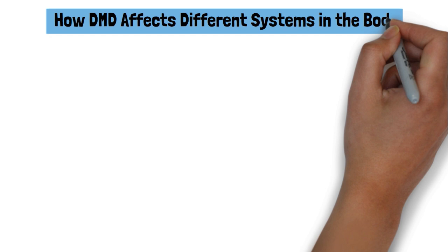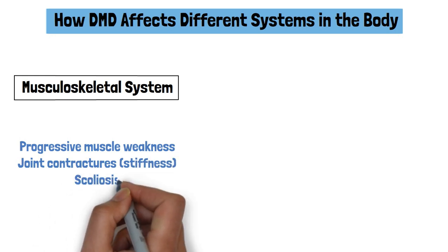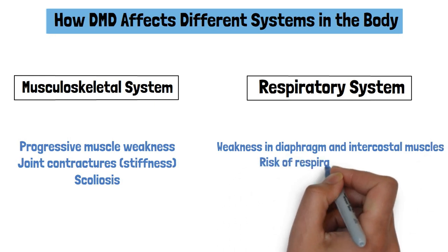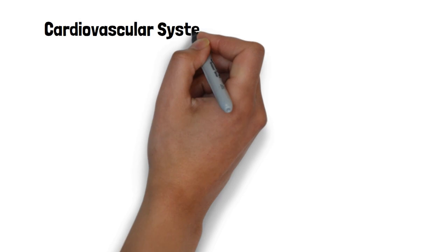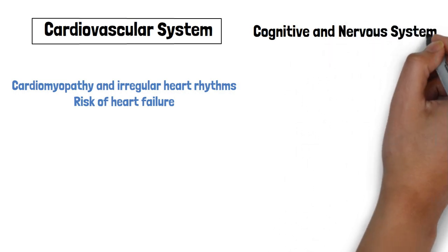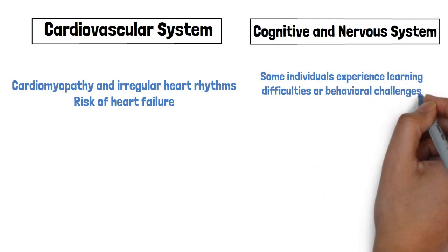How DMD affects different systems in the body: The musculoskeletal system experiences progressive muscle weakness, joint contractures, and scoliosis. The respiratory system faces weakness in the diaphragm and intercostal muscles, risk of respiratory infections, and need for ventilatory support. The cardiovascular system is affected by cardiomyopathy and irregular heart rhythms, with risk of heart failure. Some individuals also experience cognitive and nervous system effects, including learning difficulties, behavioral challenges, and increased risk of attention deficit disorders.